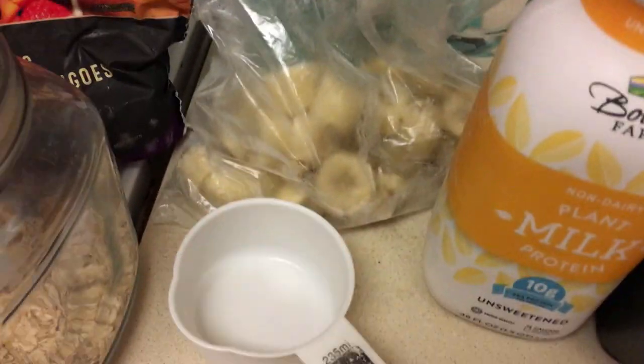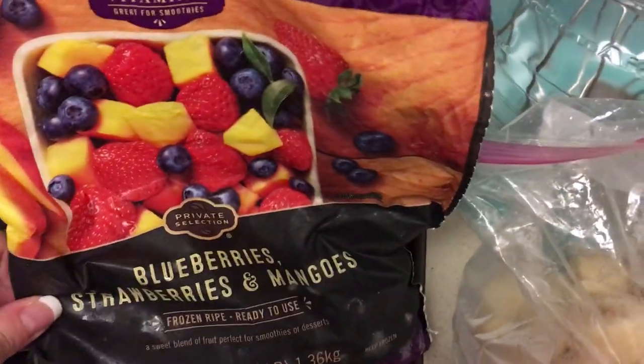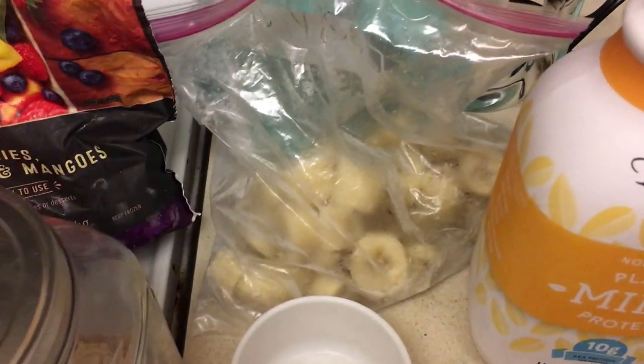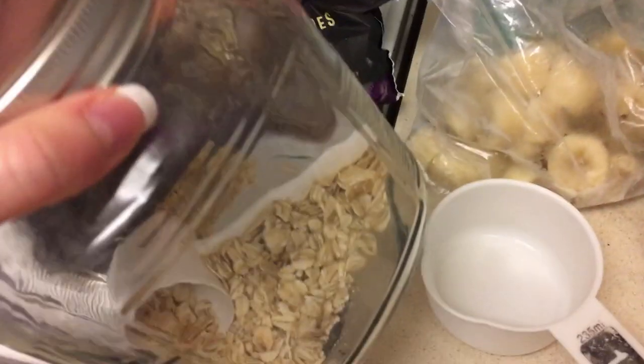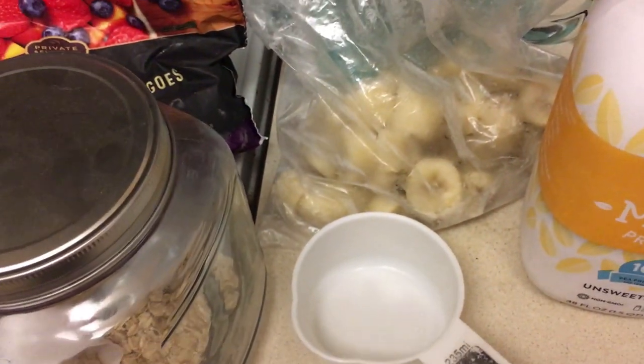Then I do a cup of frozen fruit — I have this mix of blueberries, strawberries, and mangoes — and I also add some frozen bananas. Then I do about half a cup of oats and blend it all up.